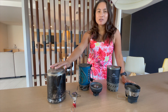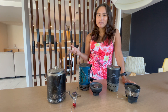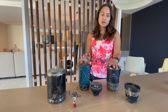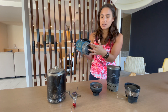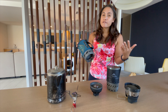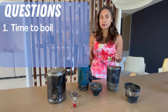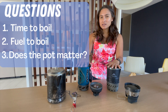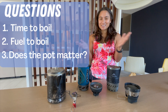Right now I'm using this aluminum pot with the MSR Pocket Rocket, and that's working pretty well, but I think we can get a little bit more efficient than that. Today we're going to test this system against the Jetboil Flash and the MSR Wind Burner. These two pots are supposed to capture heat more efficiently — you can see ridges on the bottom designed to capture heat and boil water faster using less fuel. We're going to test how long it takes each system to boil 500 mils of water, how much fuel that takes, and whether the pots or the stoves are the more efficient part.